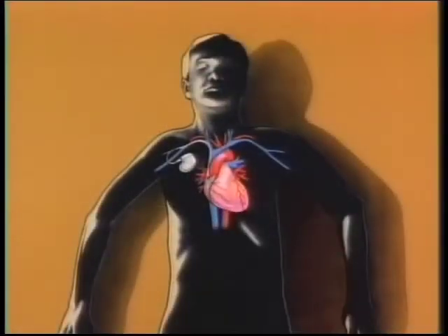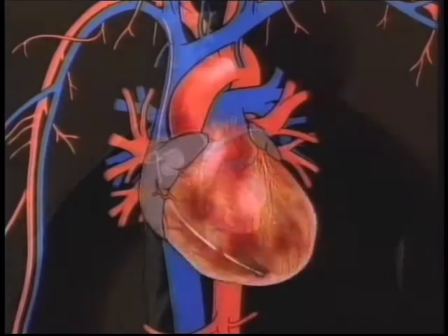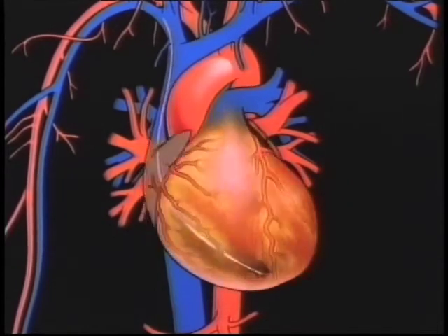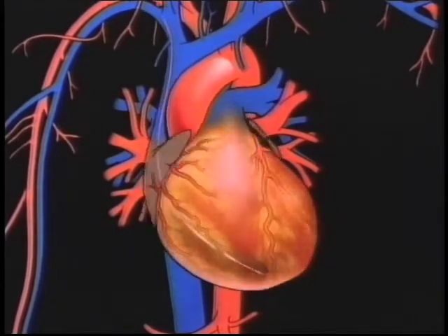Cardiac pacemakers have been around for a long time. These are generally small devices that are implanted just under the skin, under the collarbone, attached to a pacer lead that travels through a vein into the heart. Those pacemaker devices provide electrical stimuli to pace the heart at a certain rate.